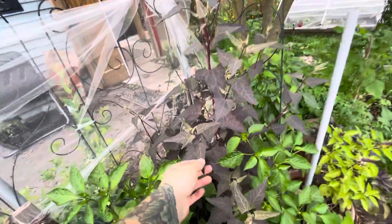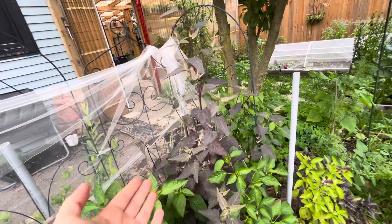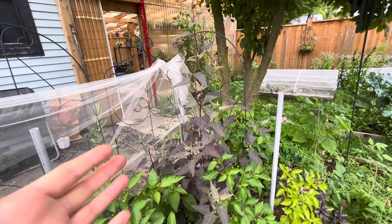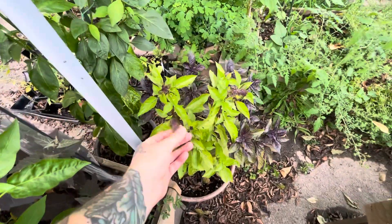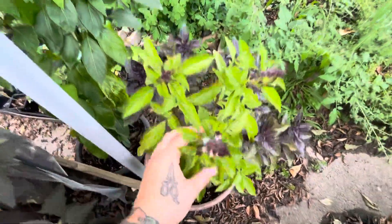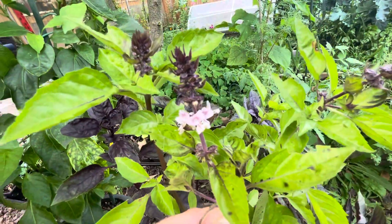This is called purple orach. It can be used like spinach apparently, but I just find it to be very pretty — a very pretty color. I don't know if I'm going to eat it. The basil — I should be cutting these off, but I'm not because I'm lazy and I find the flowers to be really cute.